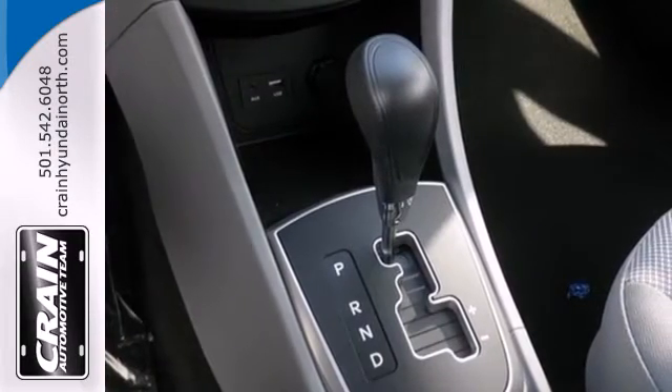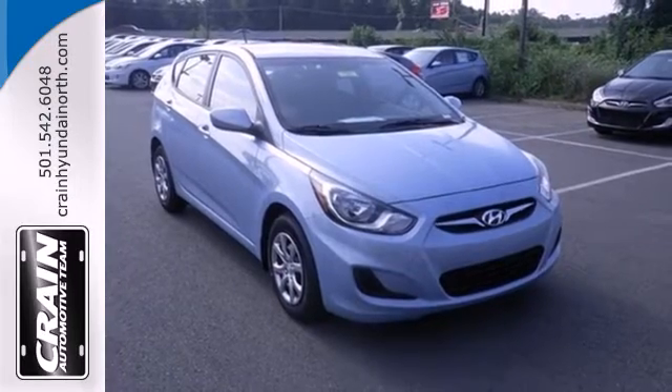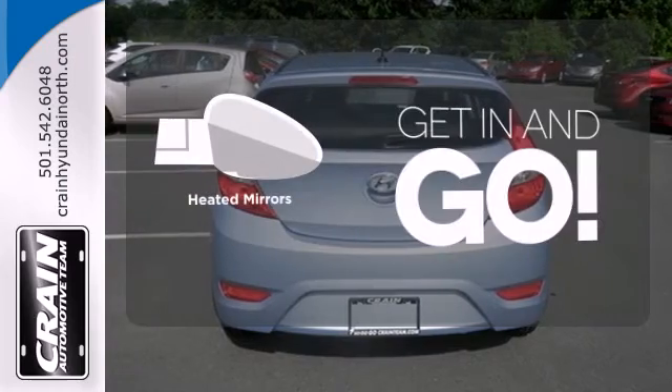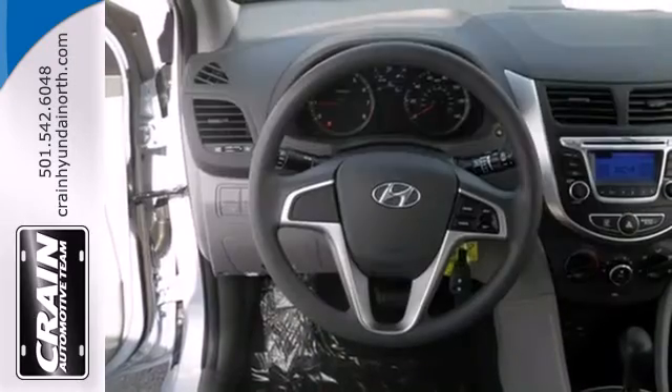Add to that the heated mirrors and keyless entry for pure convenience and you won't question this king of subcompacts. Heated mirrors improve visibility in frosty weather.